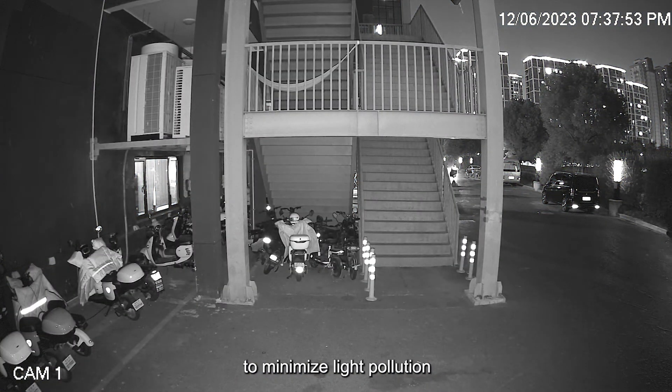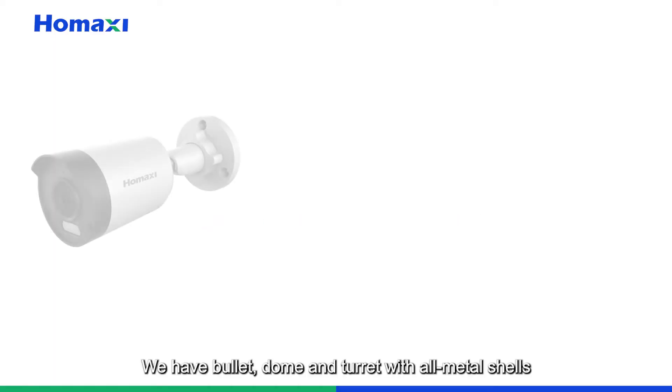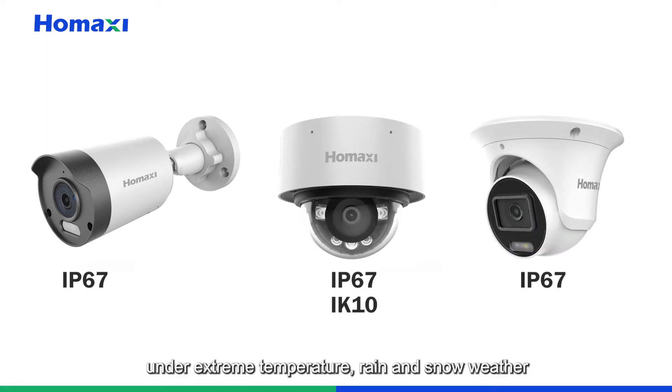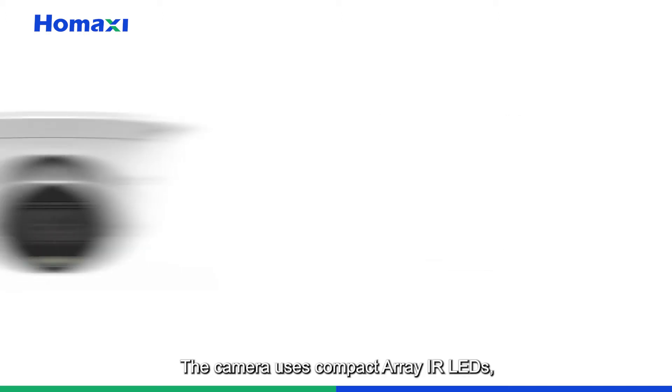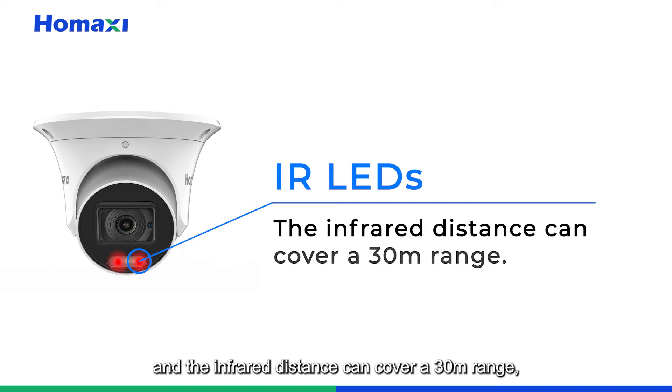We have bullet, dome, and turret models with all-metal shells, which can operate normally under extreme temperatures, rain, and snow. The camera uses a compact array of IR LEDs with infrared coverage up to a 30-meter range, allowing you to effectively monitor movement in the scene.